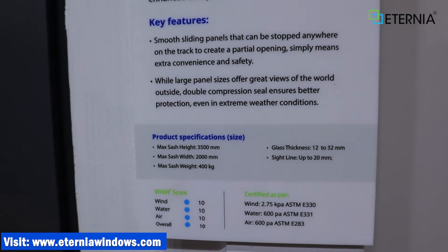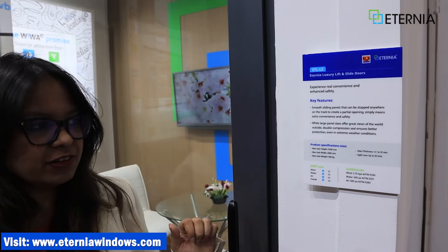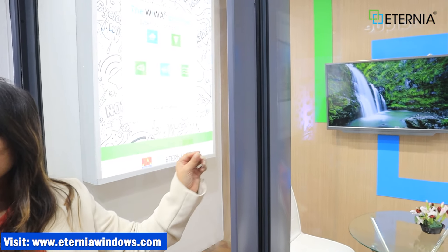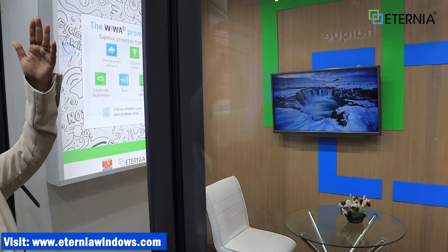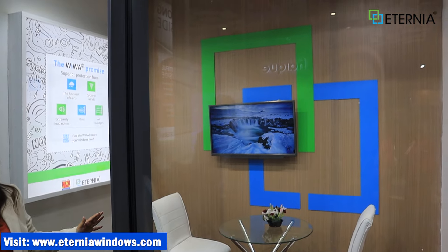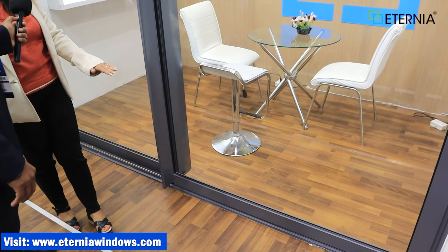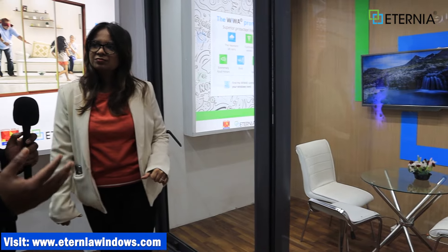This window can go to 3.5 meters height, which is roughly 12 feet. Each shutter can go to 2 meters, which is slightly less than 7 feet. So you can create many panels. The center profile is very sleek — it is hardly 20 mm. When it is closed, sitting in your living room on the sofa you can see only 20 mm in the center. Unlike the slimline product, the sides are not flushed from the top — they will be visible. But if you want, we can flush it on the floor.